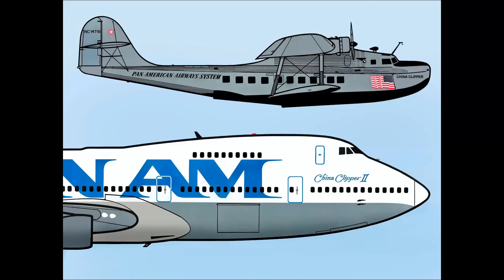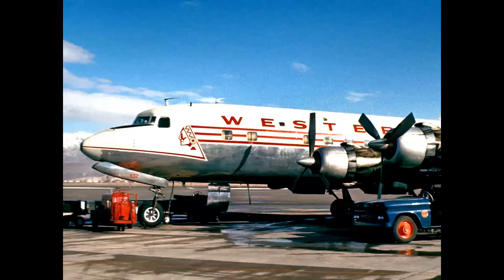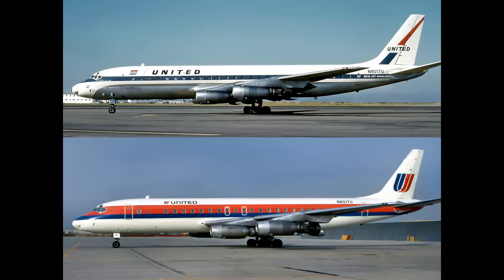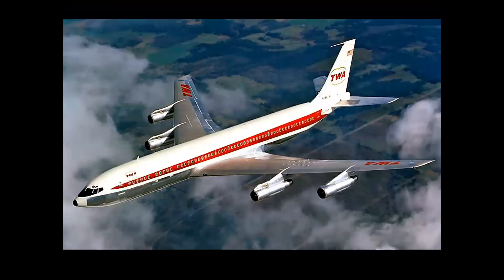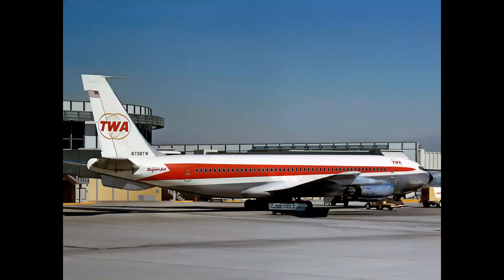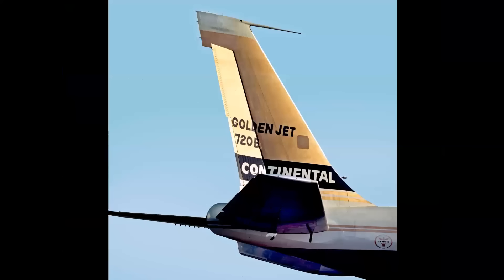In Part 1 — and I'll have a link at the end of this and in the title block as well — we talked about the evolution of color schemes from the 1930s with the Martin Clipper to the Jet Age and the Jumbo Jets in the 1970s with the 747. Both these airplanes are in the same scale. We talked about how color schemes and logos are adapted from their original era to the Jet Age, and how different color schemes on the same airplane can make the airplane look very different — it's the exact same airplane. In this episode, we're going to talk about that same transition from the narrow-body jets to the wide-body jumbos.